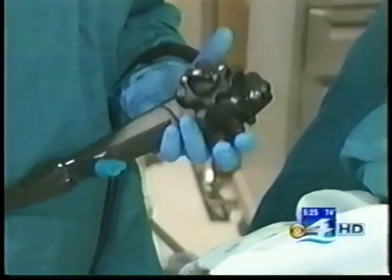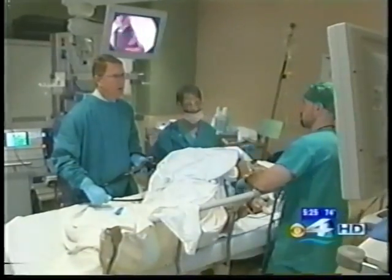Studies have shown high-def colonoscopies benefit patients. There's been one good study done by the Mayo Clinic, and they definitely found more polyps in patients who had colonoscopy with use of the high definition scopes versus not.